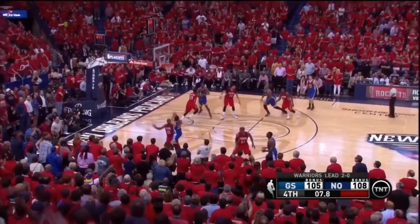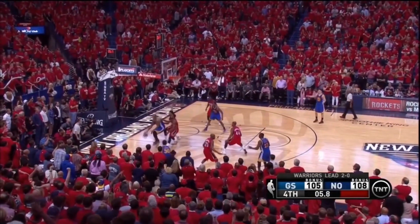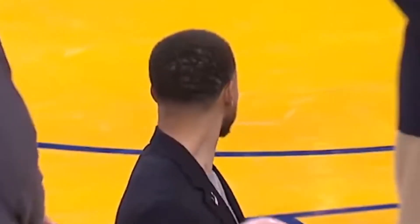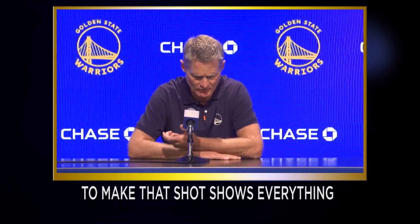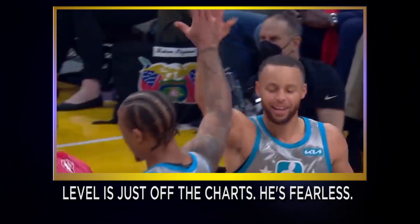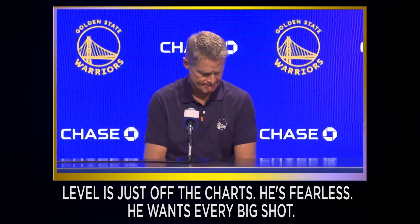Curry's got it. And Curry will let it go for three, comes up short, offensive rebound, Curry again, and Curry! To have an in-depth look at that moment, let's hear what Steve Kerr had to say about that ridiculous shot. 'To make that shot shows everything that Steph is about. His confidence level is just off the charts. He's fearless. He wants every big shot.'